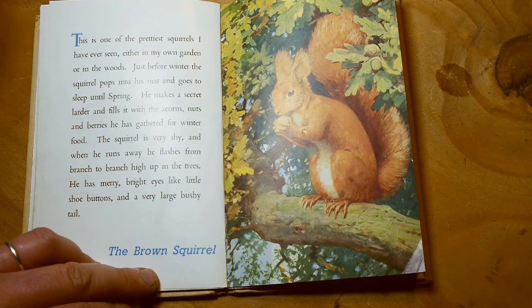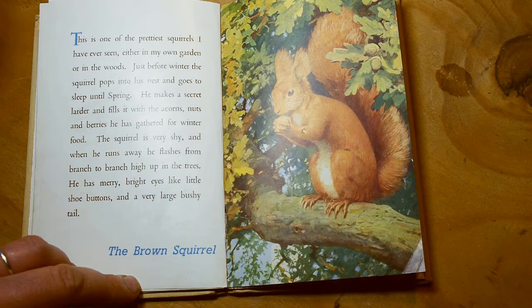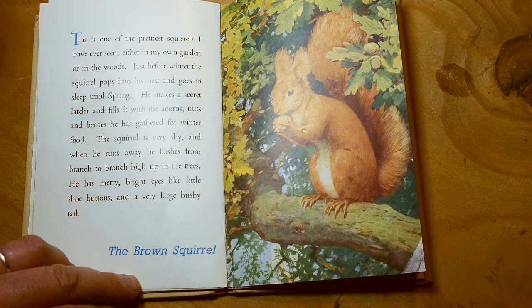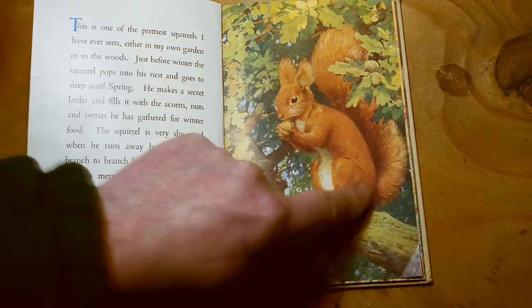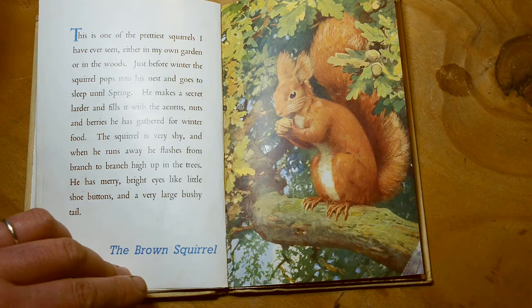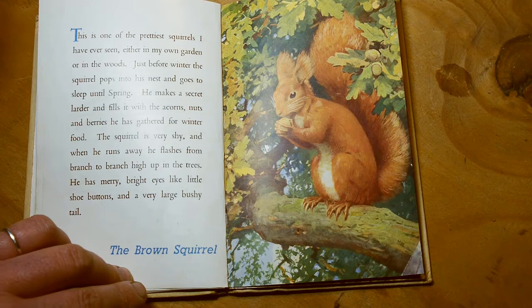This is one of the prettiest squirrels I've ever seen, either in my own garden or in the woods. Just before winter, the squirrel pops into his nest, which is called a dray, and goes to sleep until spring. He makes a secret larder and fills it with acorns collected for winter food during the summer. The squirrel is very shy, and when he runs away he flashes from branch to branch high up into the trees. He has merry bright eyes like little shoe buttons, and a very large bushy tail. This is a red squirrel — they're becoming quite rare in most of Britain. You're more likely to see a grey squirrel, unless you live in the north of Scotland.